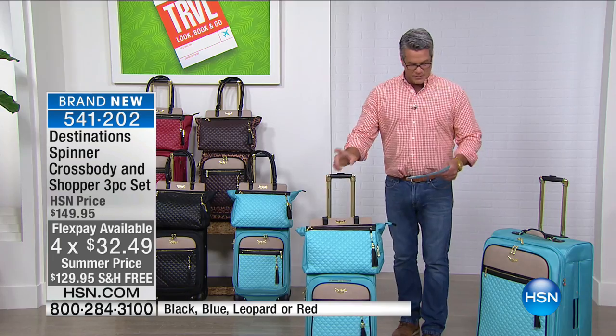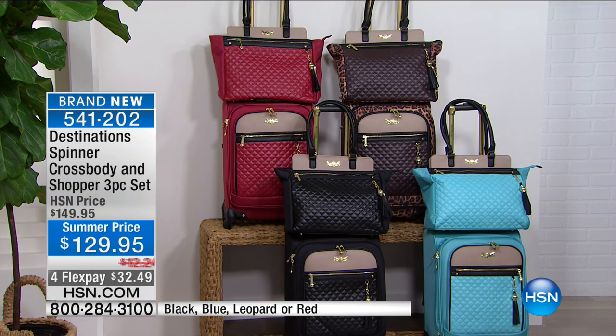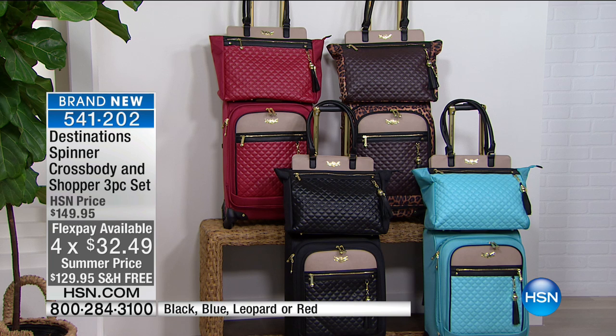FlexPay is $32.49. Remember, you get three pieces: the upright spinner, the crossbody, and the tote — all for $129.95. Blue and leopard right now are the most limited, so if you want either, get on board. We have a little over a thousand of this brand-new Destinations line.